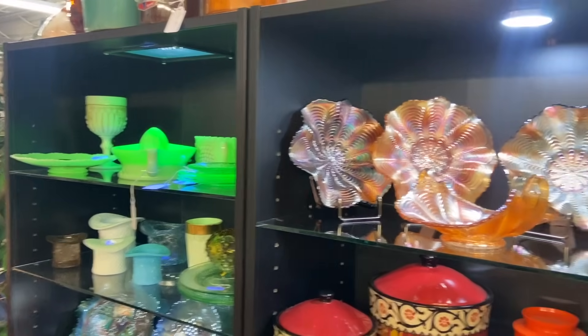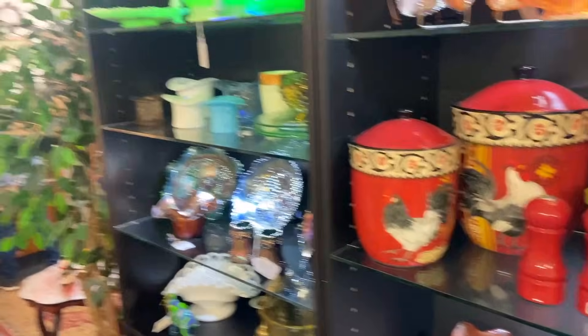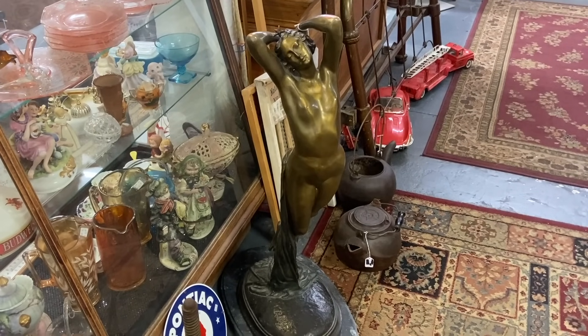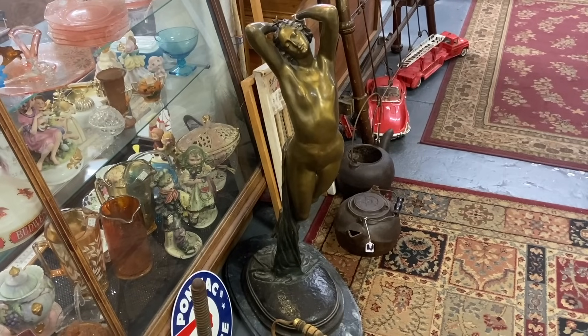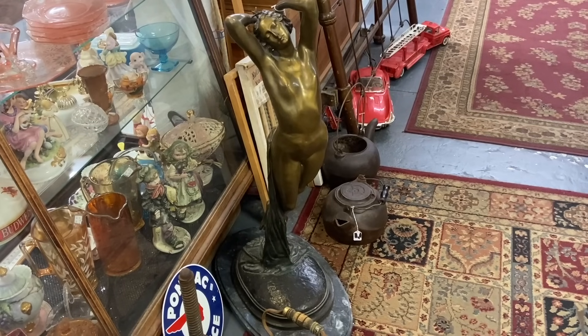Right away, we see uranium glass and carnival glass, and there's an entire upstairs and a basement. Colette is the name of the sculptor. This is a huge marble-mounted floor-sized bronze — it appears to be French and should date sometime in the early 20th century, and it is priced at $3,000.